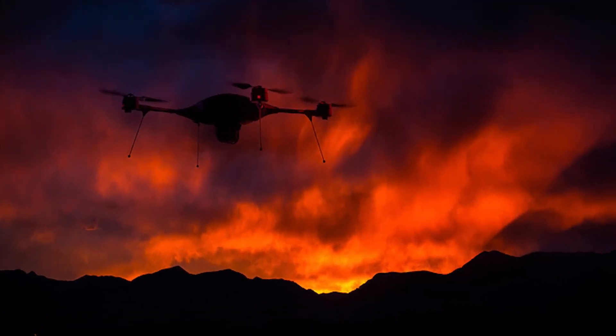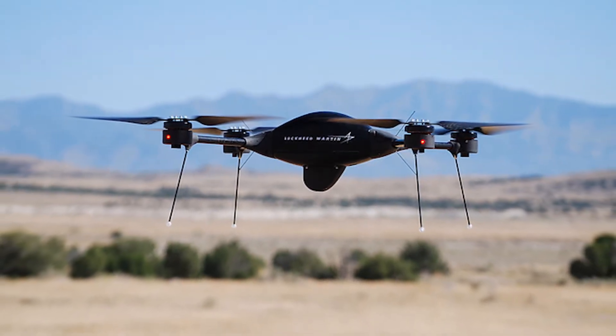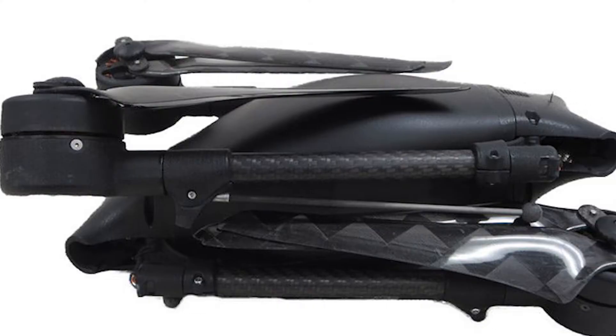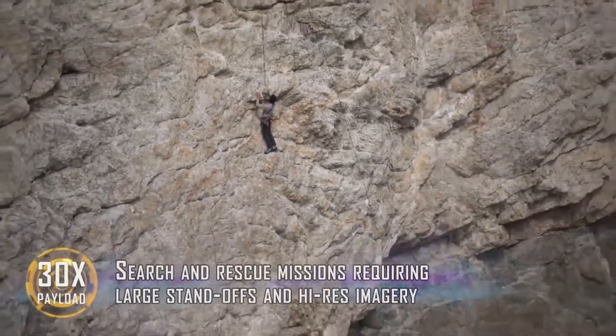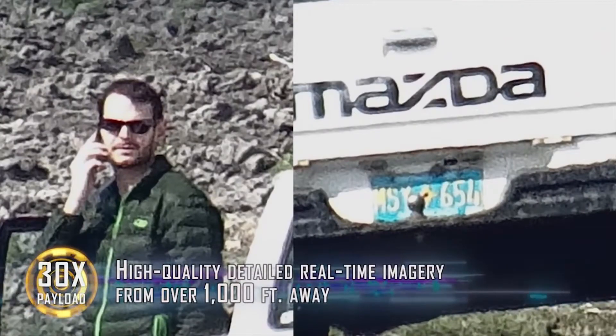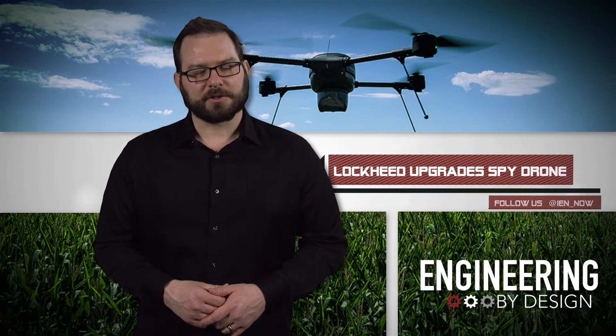Its inconspicuous design also makes it hard to spot from the ground. To show off Indigo's capabilities, Lockheed released a video. It included examples like inspecting an industrial facility, spotting a rock climber, and spying on a sexual deviant in a puffy coat who drives a Mazda. Yeah, that man's clearly trafficking children.